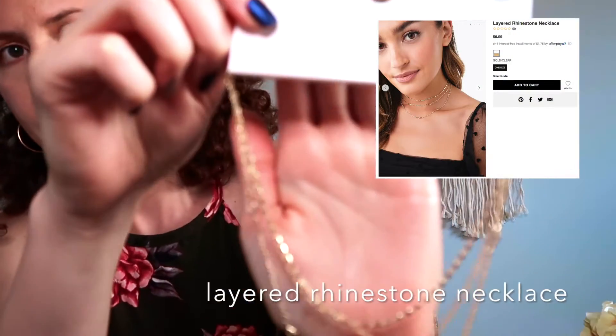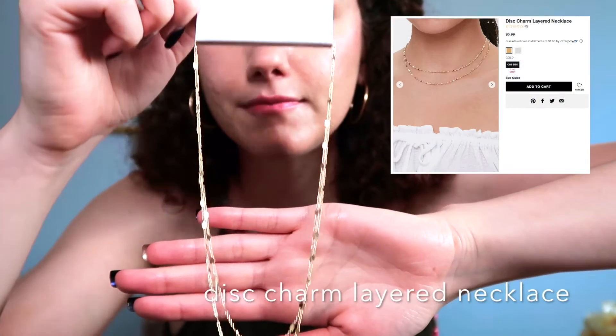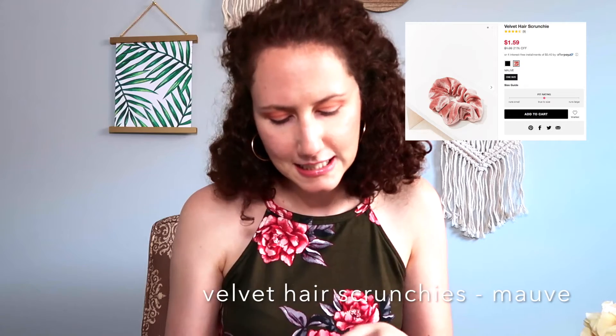The next jewelry item I have is this layered rhinestone necklace, and the last item I got is this disc charm layered necklace. I also needed scrunchies and I thought these velvet hair scrunchies are really nice — these were on sale, a final sale too. They are really, really nice; my hair loves scrunchies like these.